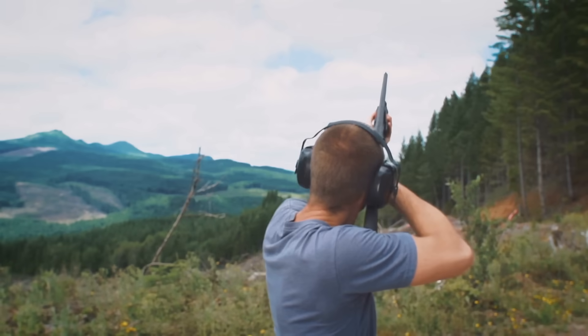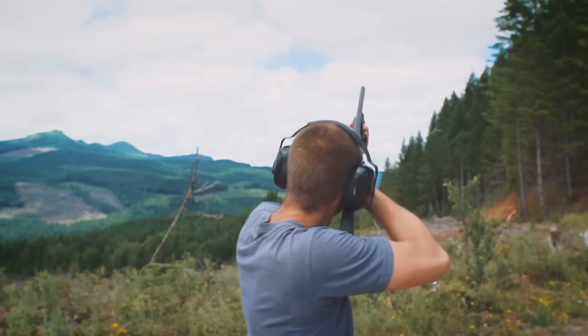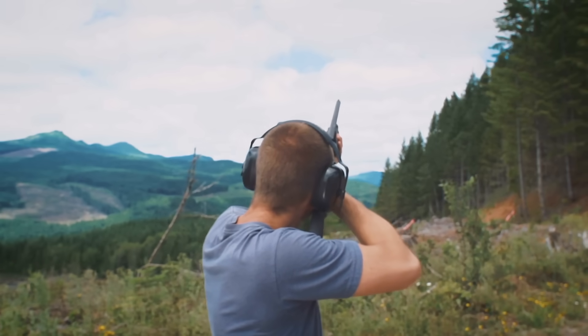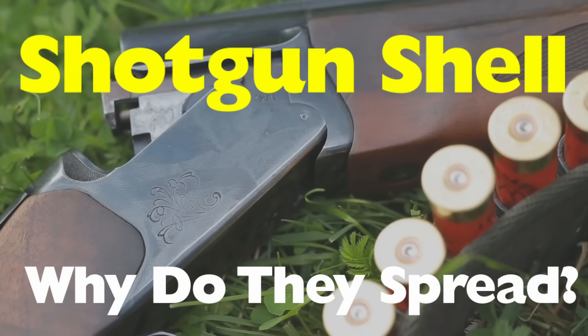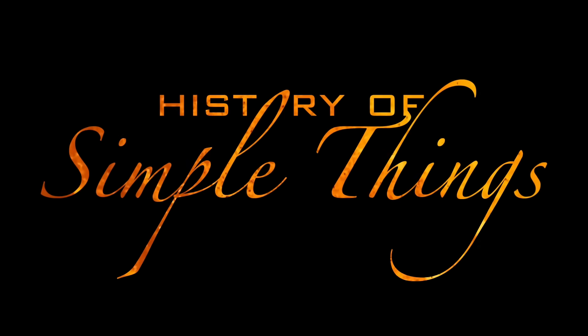Today, we're digging into the science, history, and mechanics behind that iconic blast. Why do shotgun shells spread? Right here on History of Simple Things.